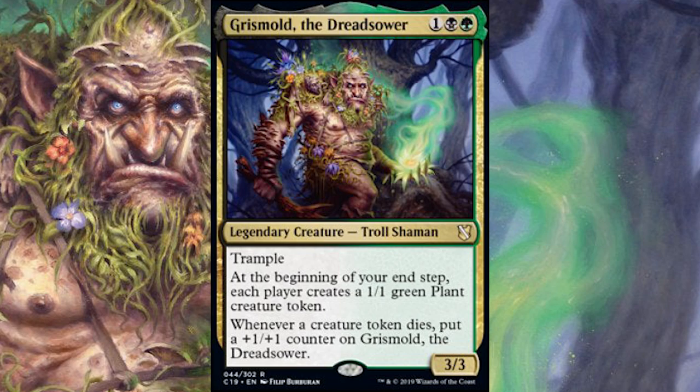In Grismold, the Grizz part feels black, the mold part feels green. Dreadsower could be entirely black, but it can also feel black-green with dread representing black and the sower part representing green — all coming together to harvest a crop of dread. And that's just the name, my friends.